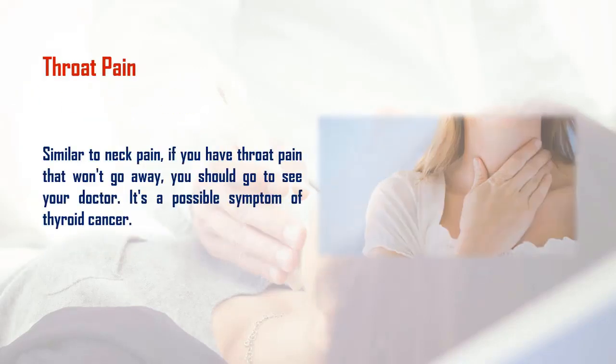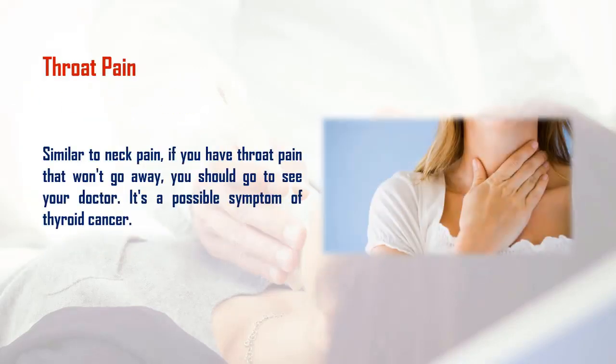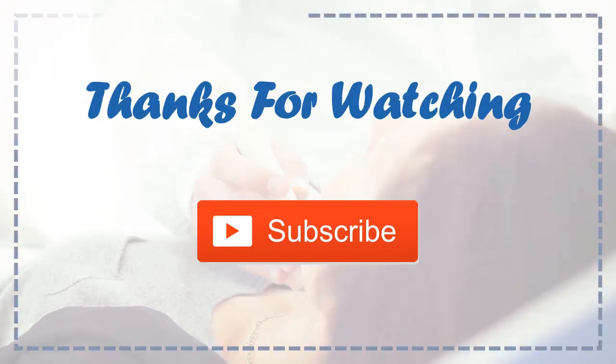Six: throat pain. Similar to neck pain, if you have throat pain that won't go away, you should go to see your doctor. It's a possible symptom of thyroid cancer. Thanks for watching — subscribe to get more health tips.